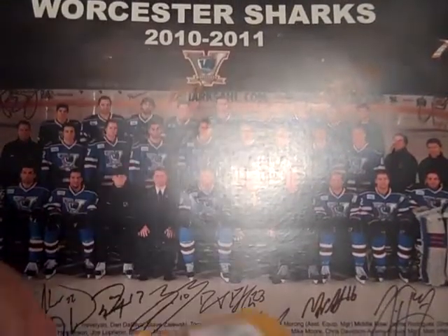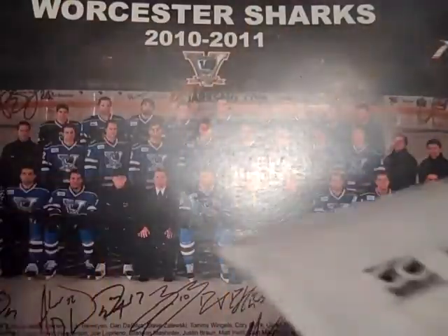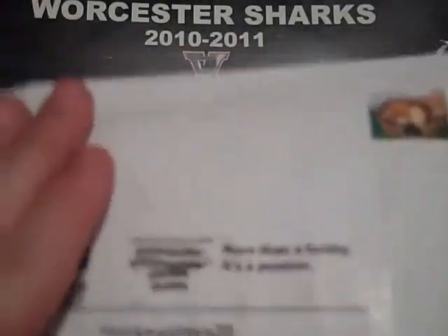Hey YouTube, HockeyPlayWithLife back in with another video. Just a 3 package recap update. Two are from eBay and one is from Kootenshar.com. We'll get to these in one second.